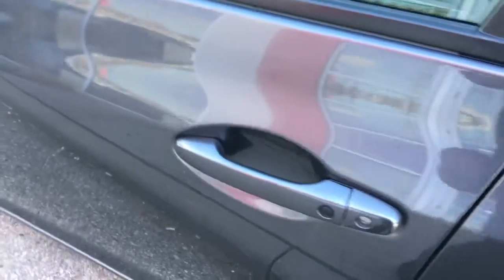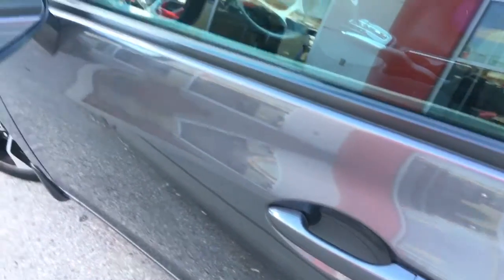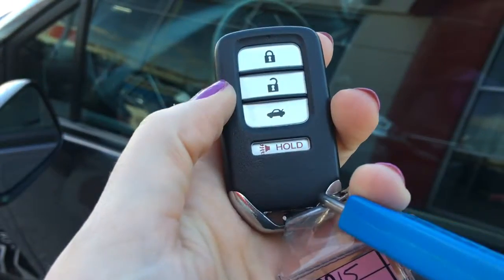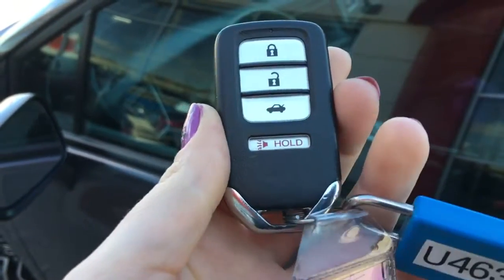When it comes time to hop in, you'll have no issues thanks to your handy proximity key entry system, given away by that lock button right on the door handle there. Check out our video tutorial for more info on that. But you do have your handy key fob right here with lock, unlock, trunk release, and panic button. So let's hop on in.